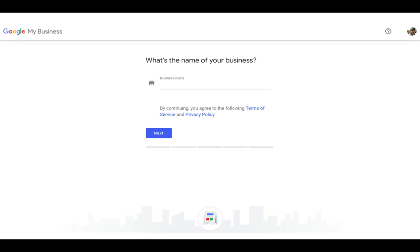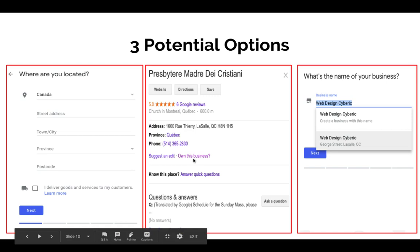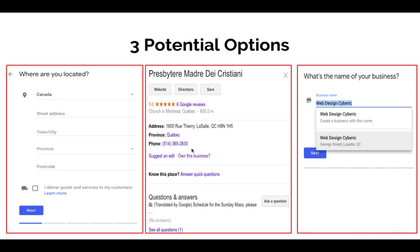Then you're going to want to search for your business by name. There are three things that could potentially happen. One: you're a brand new listing — once you put in the name of your business, it'll prompt you to the next step where you enter your address, phone, postal code, and so forth. Two: your business is already listed but not claimed — as you can see, it says 'Own This Business,' meaning you can go in and claim it and Google will do a verification process. Three: the listing was already claimed by somebody else — if this happens and it's your business, you'll have to send a request for that person to hand the listing over to you. That's the most complicated one.